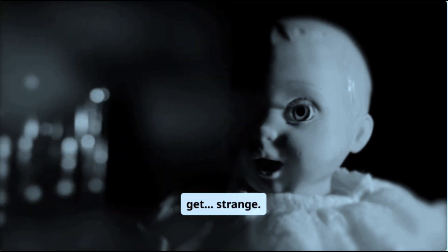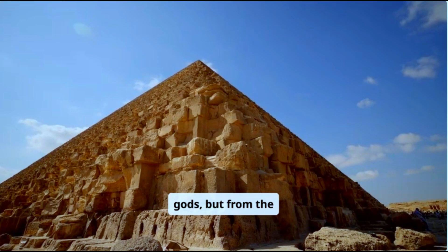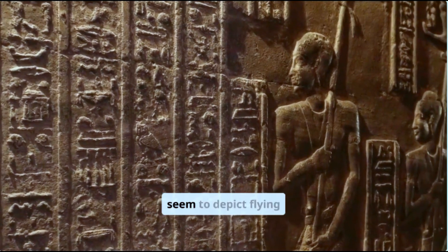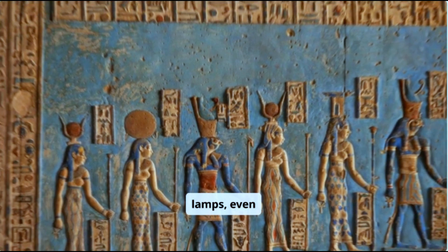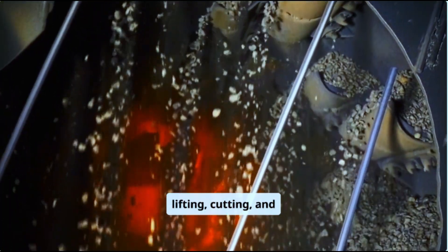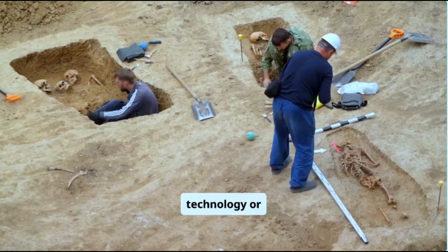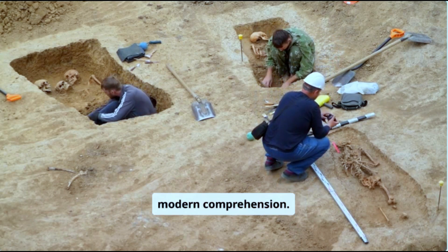This is where things get strange. Some believe the Egyptians had help — not from gods, but from the stars. Enter the ancient astronaut theory. Proponents point to eerie hieroglyphs that seem to depict flying machines, electric lamps, even helicopters carved into temple walls. They argue that lifting, cutting, and placing multi-ton blocks with surgical precision would have required anti-gravity technology or vibration-based levitation — tools beyond our modern comprehension.